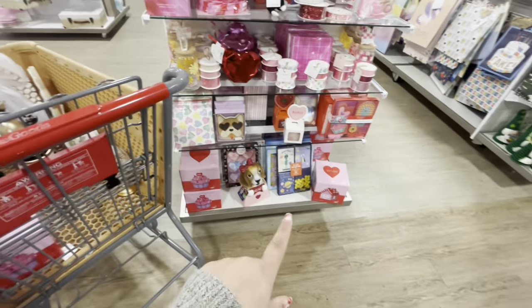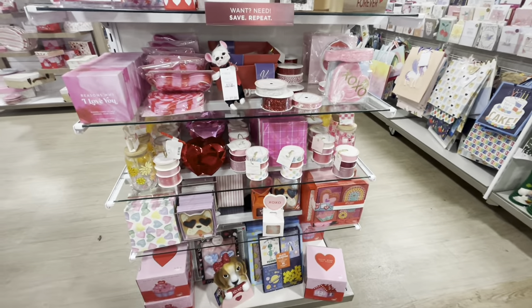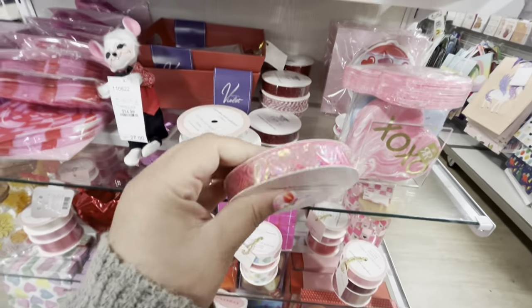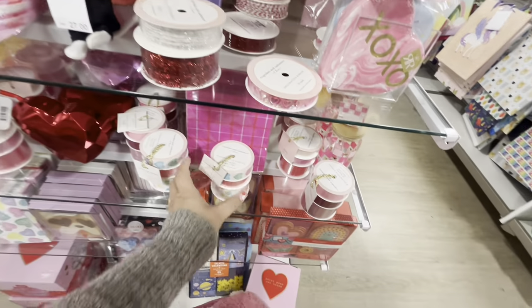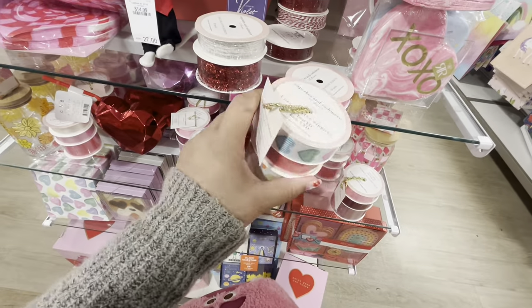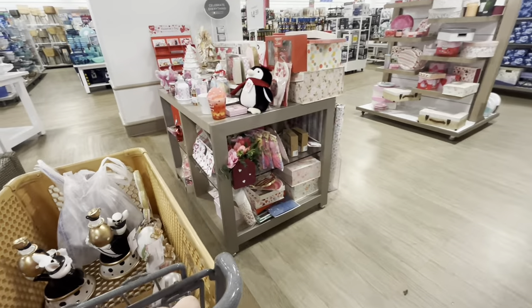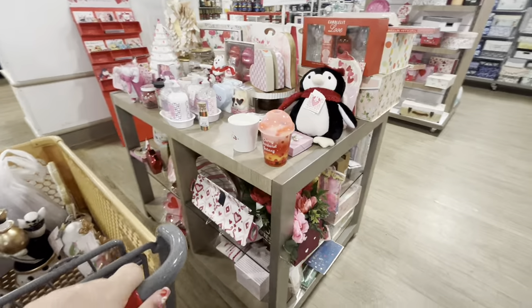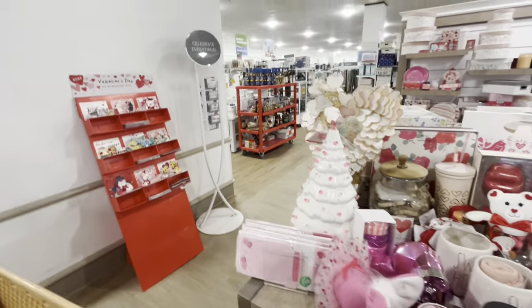There are also cute ribbon cupcakes by Cupcakes and Cashmere for $7.99 — all so cute. Then some Valentine's ribbon items for $6. There's more Valentine's Day stuff but it looks like the same.